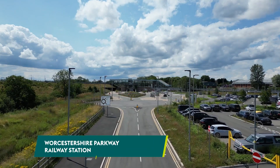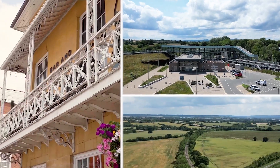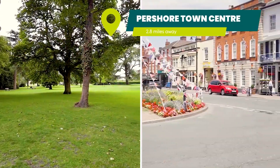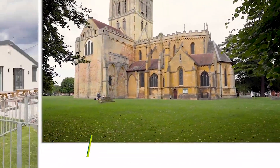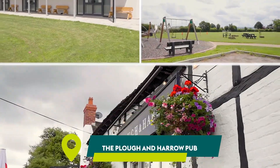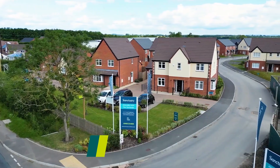The location is perfect for commuters with Worcestershire Parkway railway station and the M5 nearby. Pershore Town is just a few minutes away for your nearest shops and supermarkets, and Drake's Broughton itself is full of great amenities for family life, such as the village hall and playing fields, local pubs and nearby schools, all within walking distance of the development.